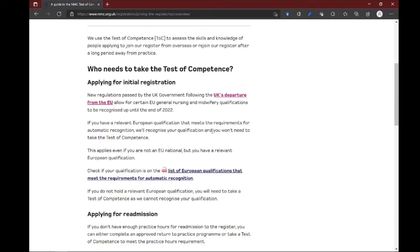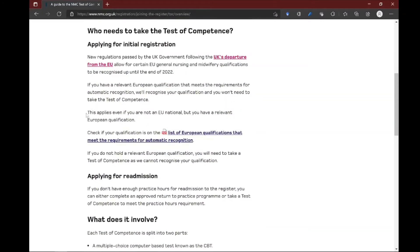This applies for those who are graduating from Europe and do not hold European citizenship. If you are a European citizen, you already had automatic recognition and will continue to have it probably even after the end of 2022. This rule applies if you are a non-European citizen and you have graduated or will graduate up until 2022 from an EU member state. Congratulations — it says this applies even if you are not an EU national, but you have a relevant European qualification.